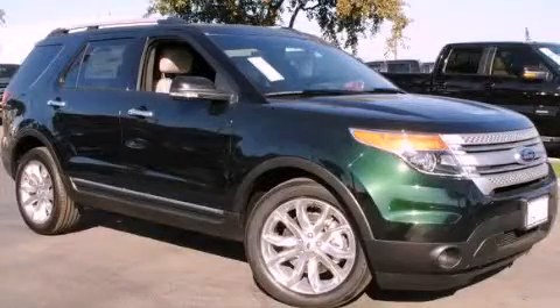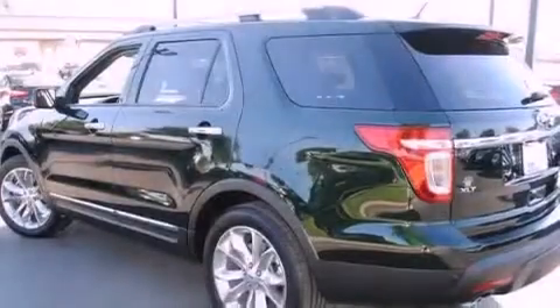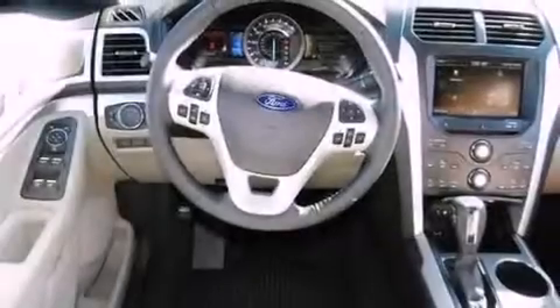This is a brand new 2013 Ford Explorer for when safety, size, and space are of importance. It features a six-cylinder engine and an automatic transmission.